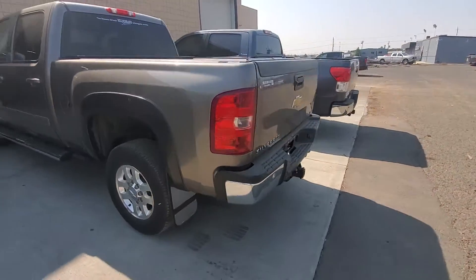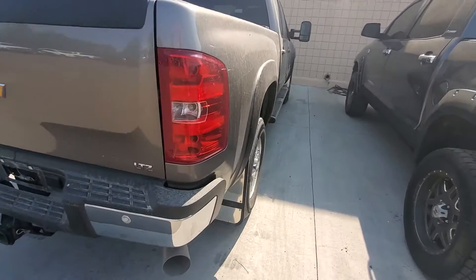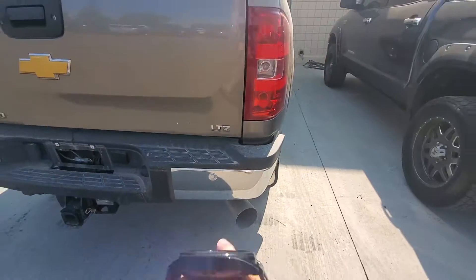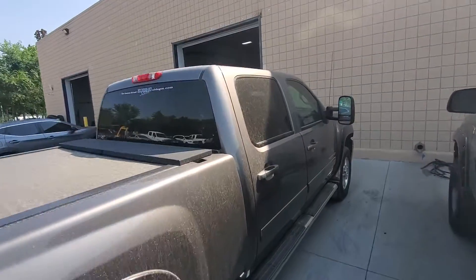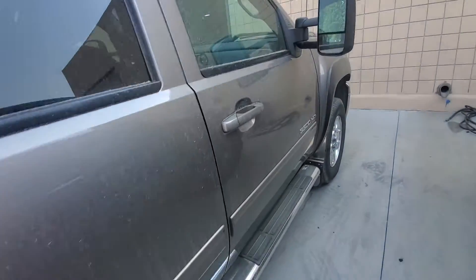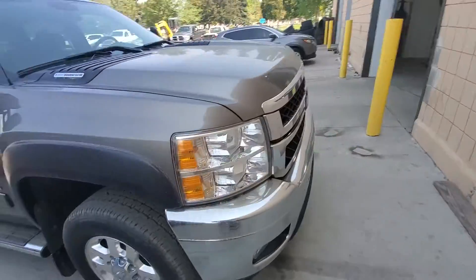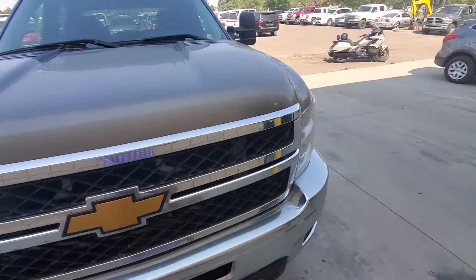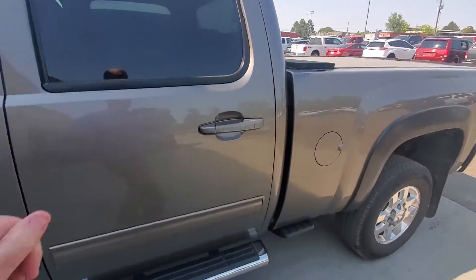We still have to go through the shop with it to make sure everything's good. It is an LTZ, so leather, backup sensors, backup camera. Just doing a quick walk around, but let me know if you want to move on this or at least drive it when it's ready. It technically belongs to our Burley store, but we can probably snag it before anybody else does if you're hot on it.